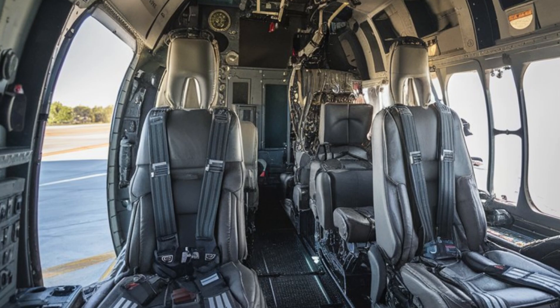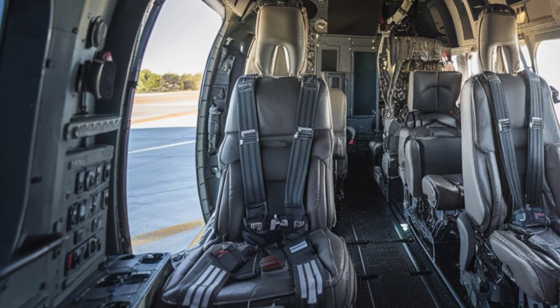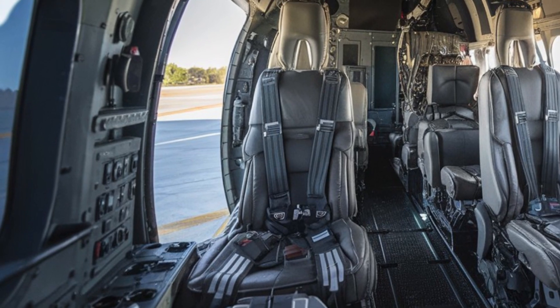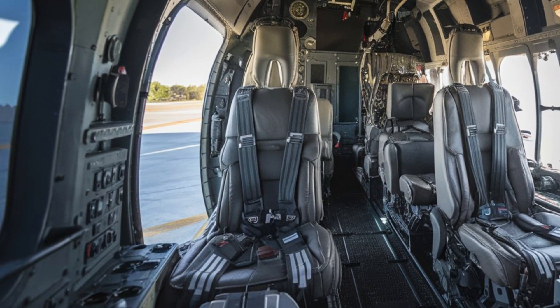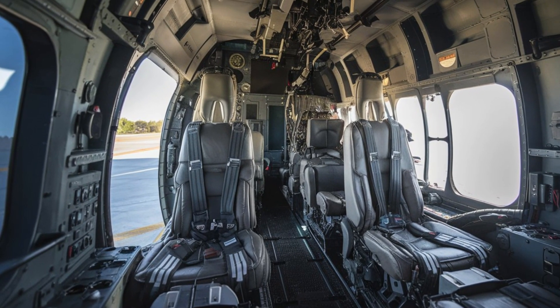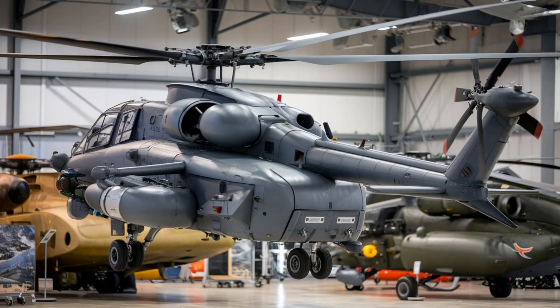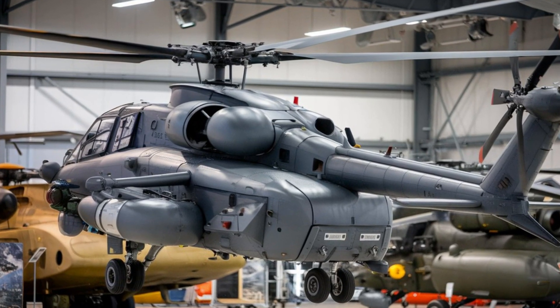In terms of versatility, the A2 Ruivik is a highly adaptable machine. It can be used in a variety of roles, from close-air support and anti-tank missions to reconnaissance. Its versatility is further enhanced by its ability to operate in different environments, from arid deserts to dense forests.